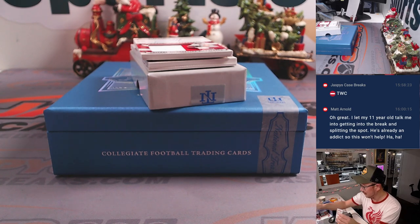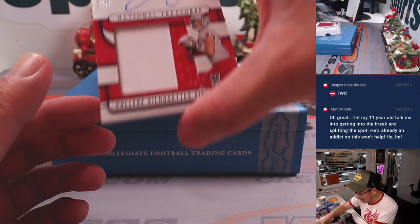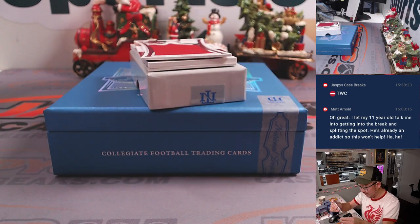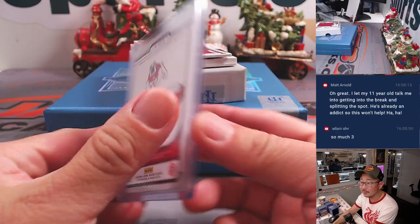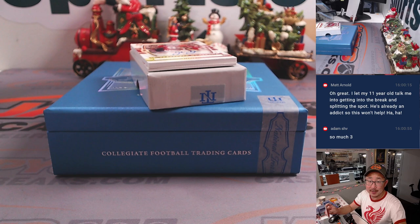Well, you got something already, Matt, with that redemption. We've got a college silhouette signatures — Jake Hainer, 13 out of 25, in his Fresno State gear. Two colors, nice autograph. That'll go to Chad in the number three. And we got Jahmyr Gibbs, 22 out of 75 — that'll go to Eric in the number two.